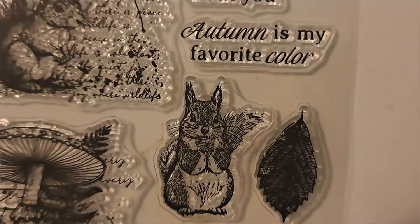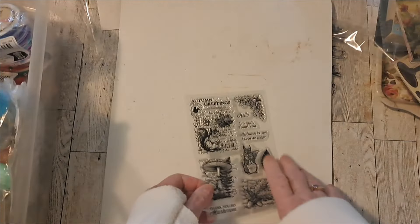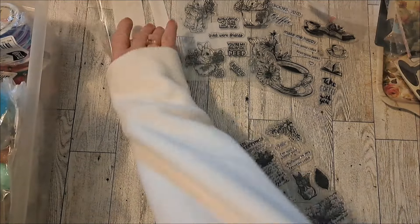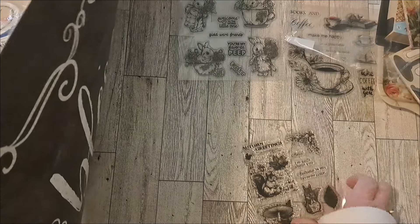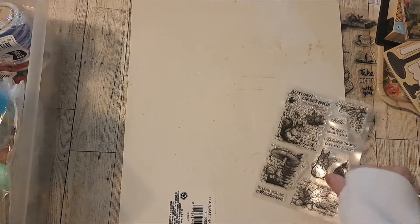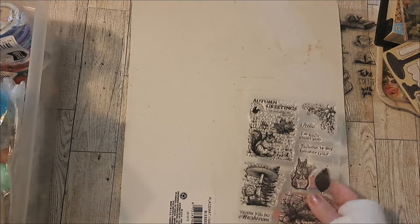A cute squirrel. Look at that one. Very cute. I'm not sure if this one was sold out too, but if I find it I will put it in the link in the description.